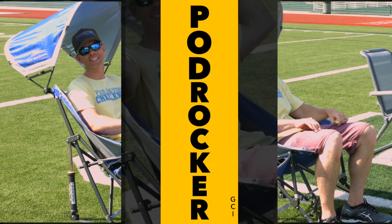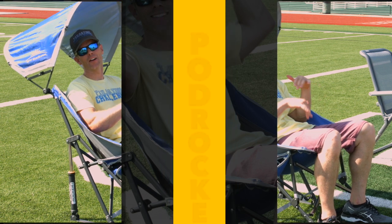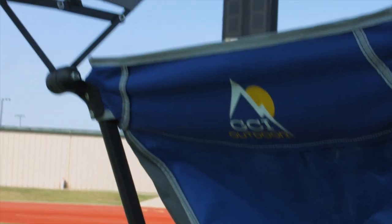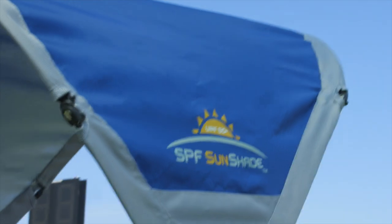Next up on our list, also from GCI Outdoor, this is the Pod Rocker. It also has the smooth rocking mechanism in the back, but it helps guys like me not get sunburned with the built-in sunshade that is adjustable.